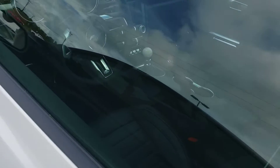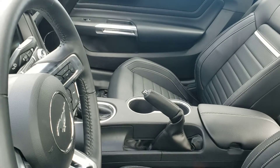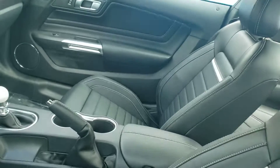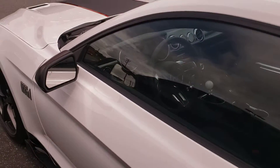We'll get inside if I can, a little bit for you. It kind of looks like — I don't know — maybe it's a six-speed. Can't really tell.